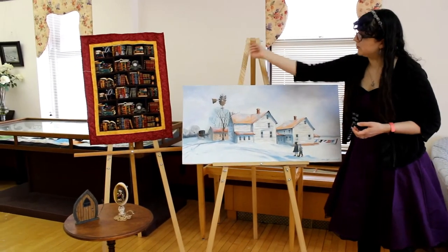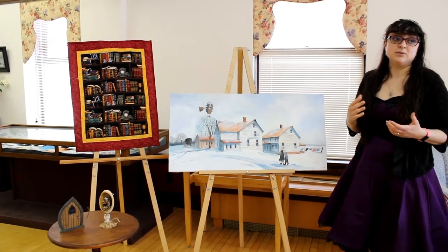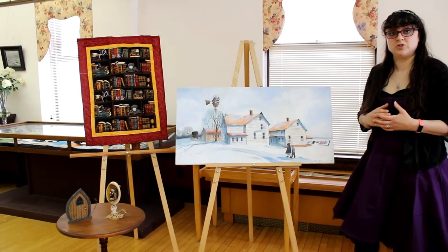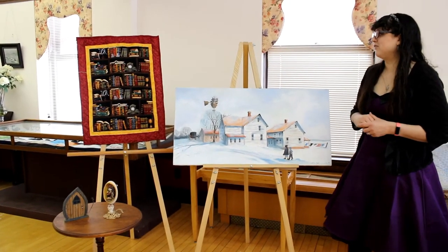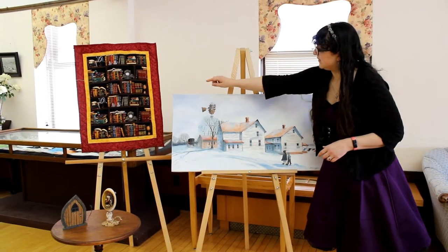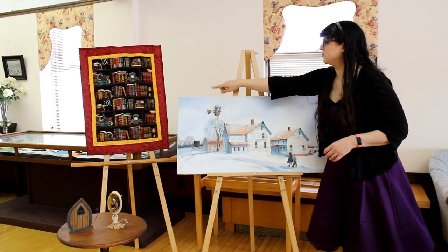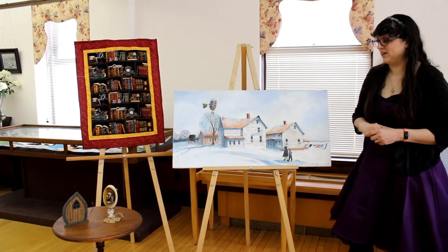Over here we have a quilt that was made by Shirley Monkman for Melinda Evans. Melinda was a director here at the library from 1973 to 2000 and Shirley made that for Melinda upon her retirement. There are really great details in there on the book. She's written out significant dates in Melinda's career as well as a book that just says Melinda Evans Retirement 2000.